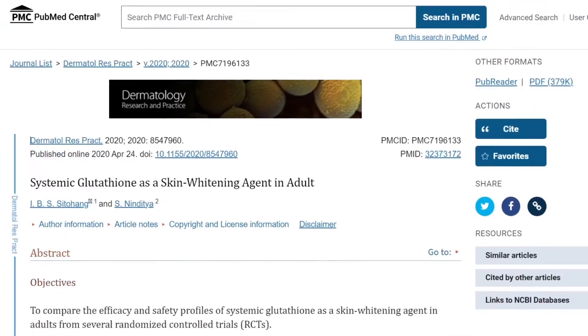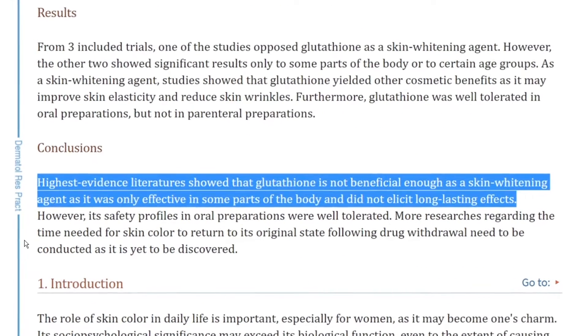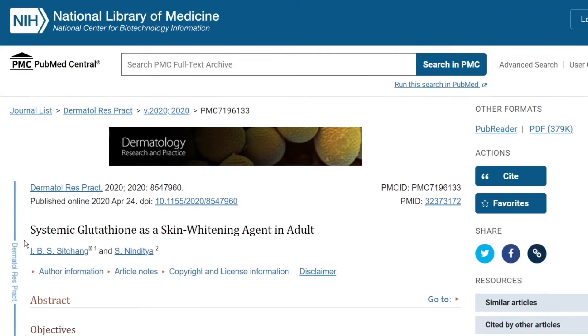There have been only 3 randomized controlled trials conducted so far, but with short-term follow-up periods. They never followed up with the patients in the studies, which means we need more randomized double-blind placebo-controlled trials with larger sample sizes, long-term follow-up periods, and well-defined primary and secondary outcomes in order to fully recommend it as a successful skin whitening treatment.